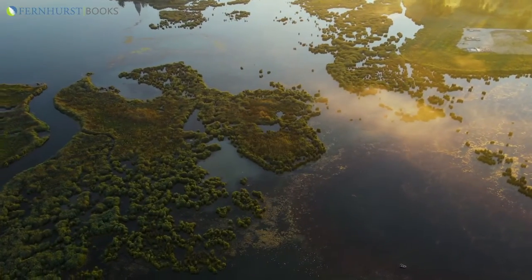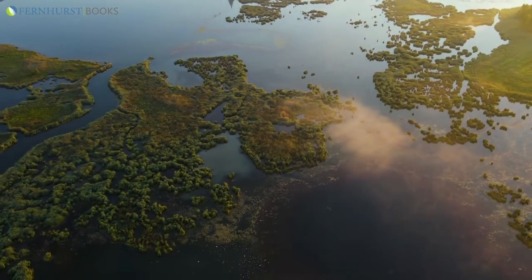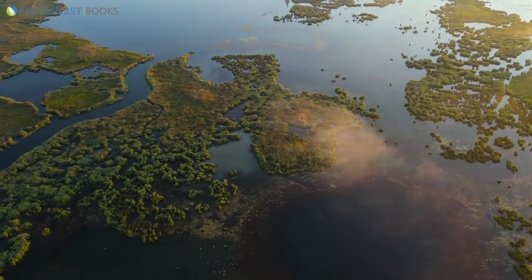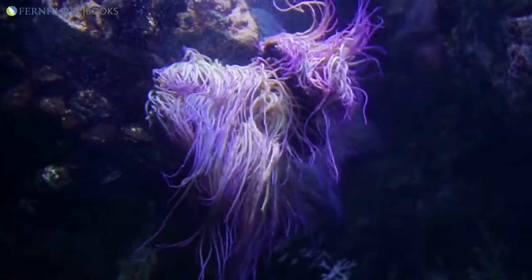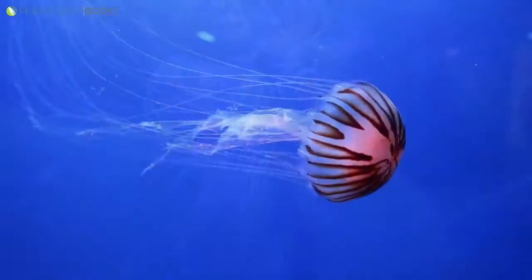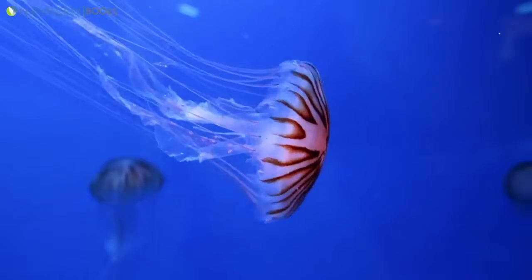These coastal landforms then become home to marine life. Plants and animals live where they do because of the way in which our coastline has been shaped. Below the surface, we have a very different world, with animals every bit as exotic as you'll find on a tropical coral reef.